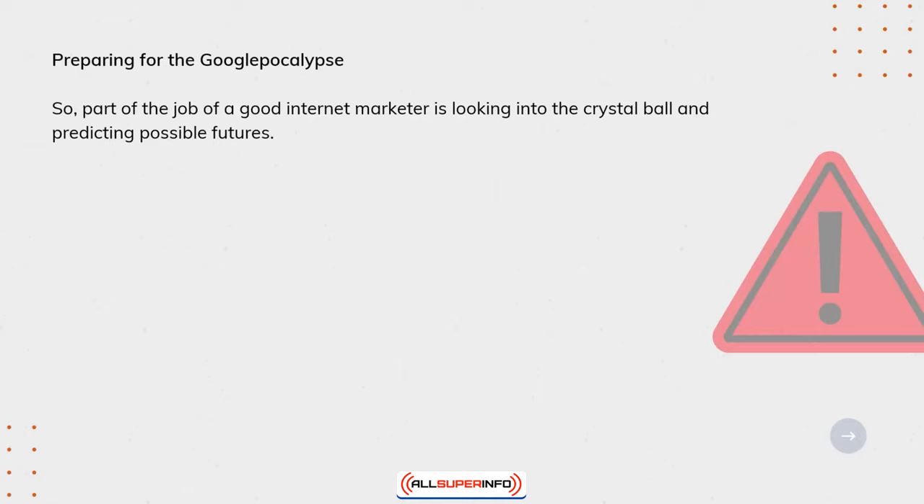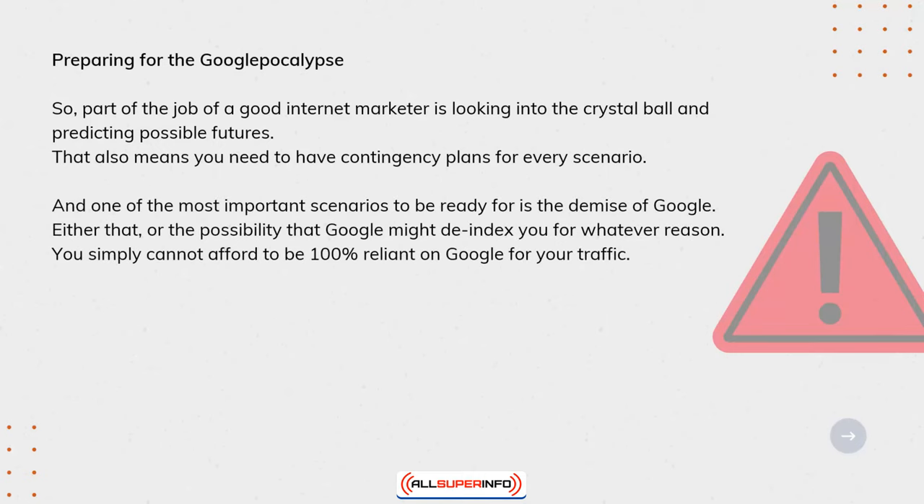Part of the job of a good internet marketer is looking into the crystal ball and predicting possible futures. That also means you need to have contingency plans for every scenario. And one of the most important scenarios to be ready for is the demise of Google, or the possibility that Google might de-index you for whatever reason. You simply cannot afford to be 100% reliant on Google for your traffic.